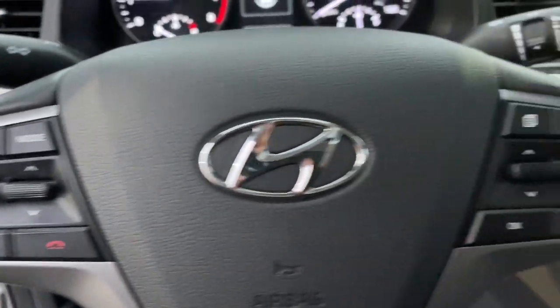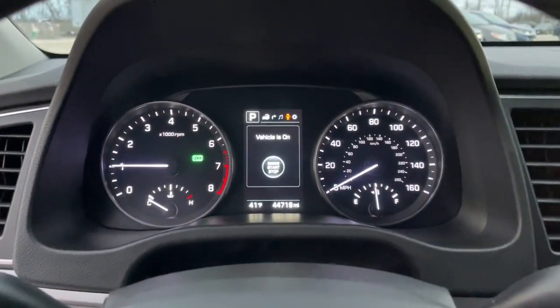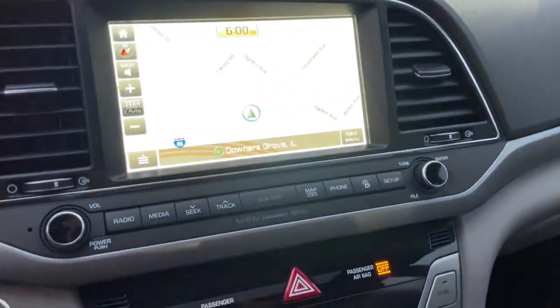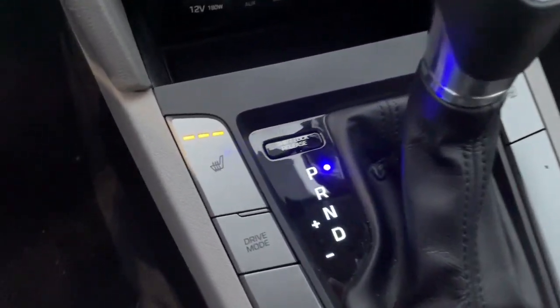The following are some of this vehicle's highlighted options: hands-free liftgate, keyless entry, heated mirrors, satellite radio, keyless start, backup camera, steering wheel audio controls, heated front seat, aluminum wheels, multi-zone AC.